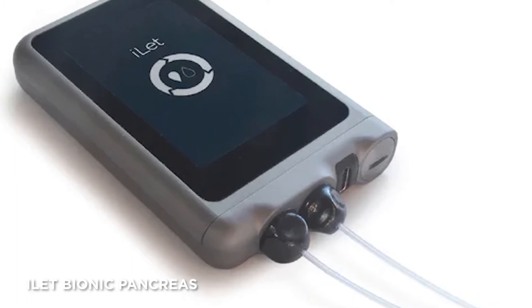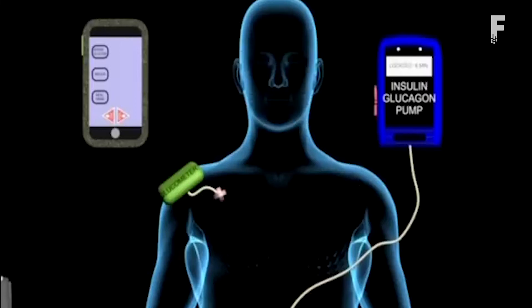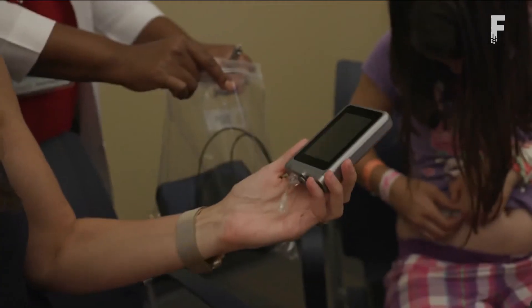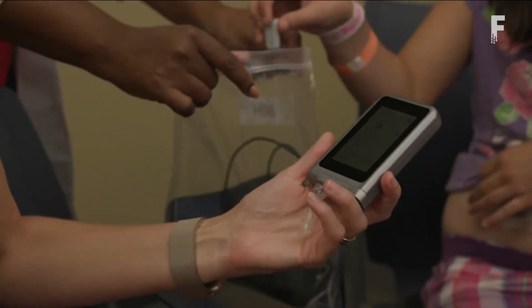The iLet pancreas is a revolutionary, fully integrated wearable medical device designed to reduce the burden and improve the quality of diabetes care by automatically managing blood sugar levels 24/7 in people living with type 1 diabetes. Researchers have integrated and automated the steps in the process, resulting in an artificial pancreas — a system that figures out how much insulin the body needs in near real time and delivers that amount on its own. The iLet administers both insulin and glucagon, the hormone that raises blood sugar, using data from a continuous glucose monitor to decide which hormone to release and how much.